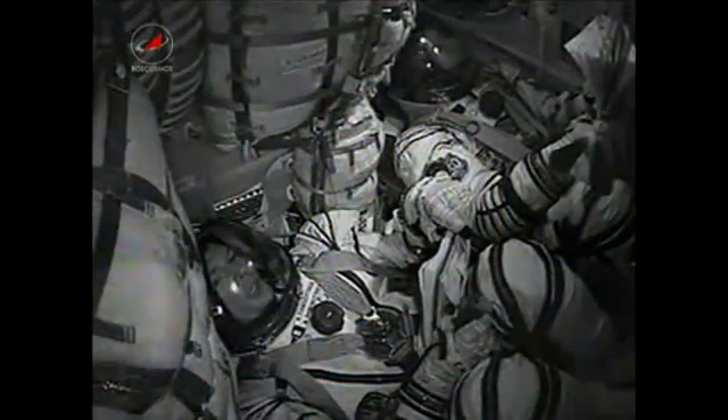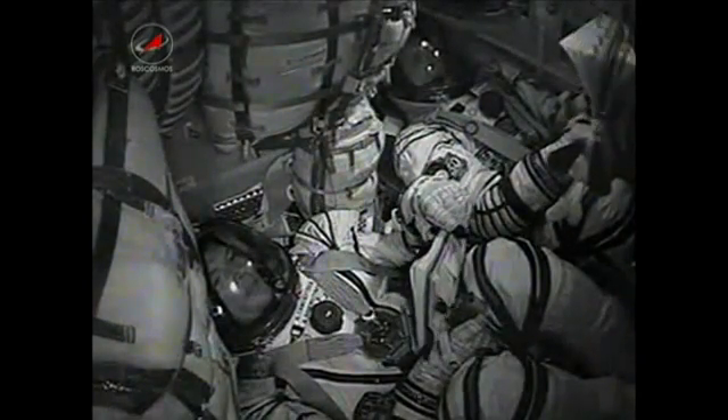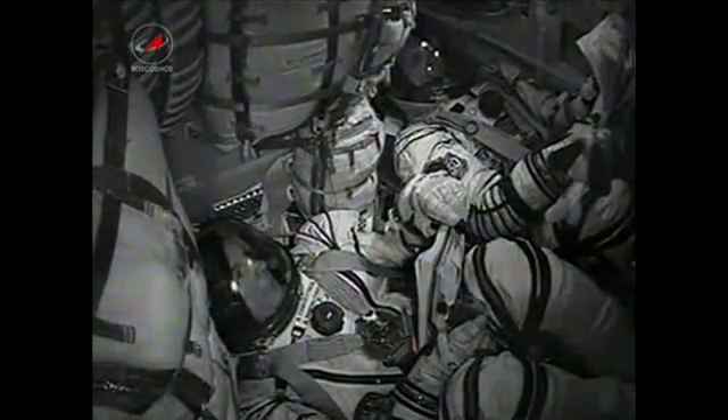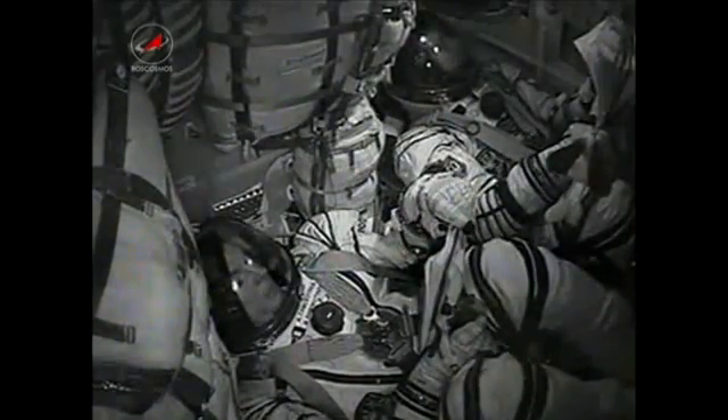Right before the separation of the second stage, we did feel that. 340 seconds in flight, no issues. Everything is fine on board.